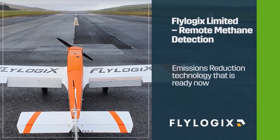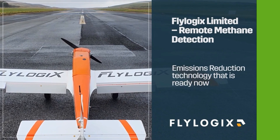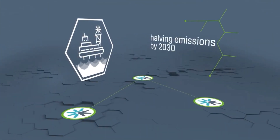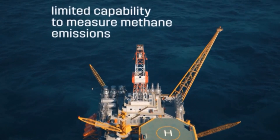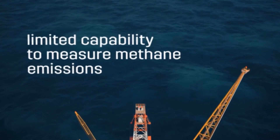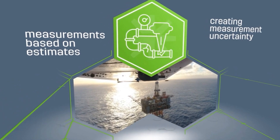Flylogix — Remote Methane Detection. The UK oil and gas industry is committed to halving operational emissions by 2030. Eliminating methane leakage would be crucial to achieving this target. However, there is currently limited capability to measure methane emissions from individual offshore assets, with reporting based on estimates, creating significant measurement uncertainty.